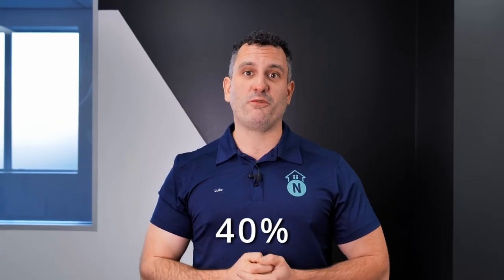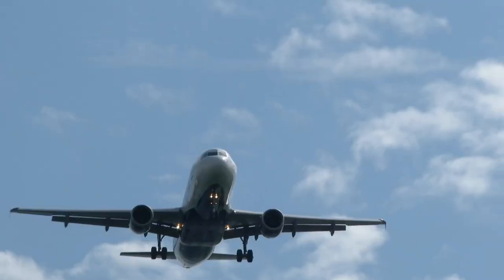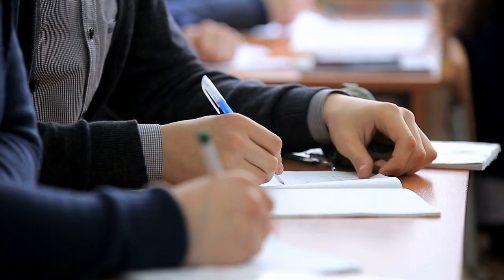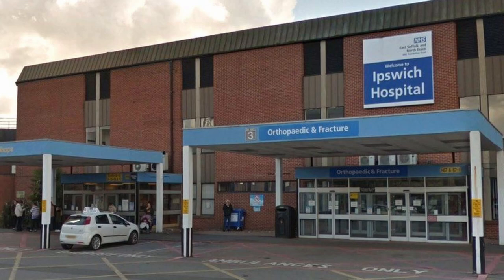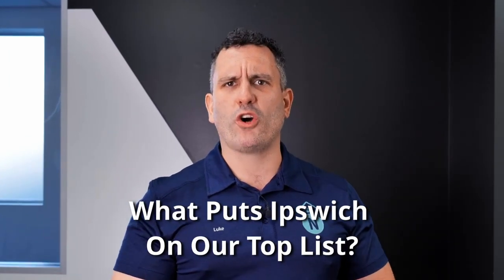It's projected to surge by 40% by 2041, equating to around 143,000 new homes being needed. It's not the tiny town outside of Brisbane anymore. With its thriving connectivity through two rail lines and two more on the horizon, seven highways, proximity to domestic and international air and seaports, esteemed educational institutions like the University of Southern Queensland campuses, an abundance of parks, state-of-the-art hospitals, and the RAAF Amberley Air Base, Ipswich is truly on the rise.